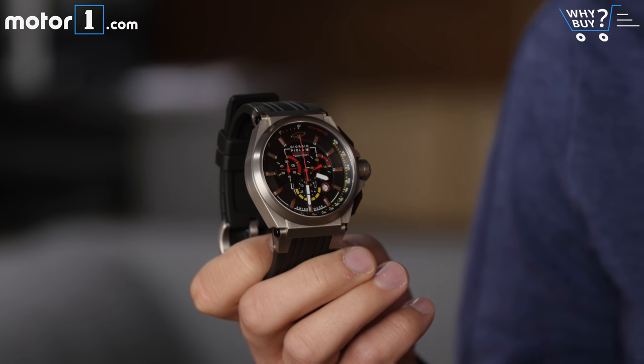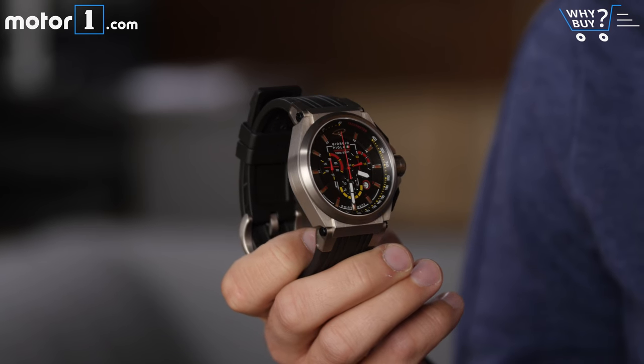If you were paying attention, you might have noticed I was wearing a new watch. This is the Strat 3, designed by famed Formula One technical illustrator Giorgio Piola. To find out more, visit GiorgioPiola.com.